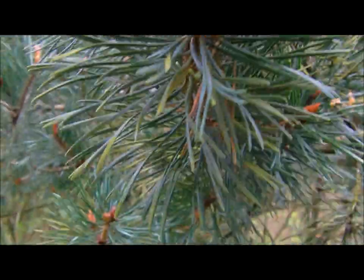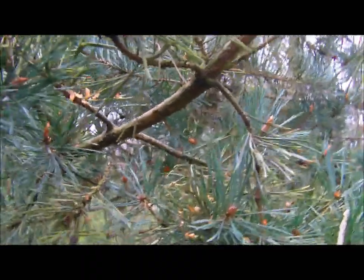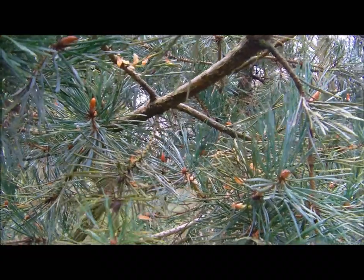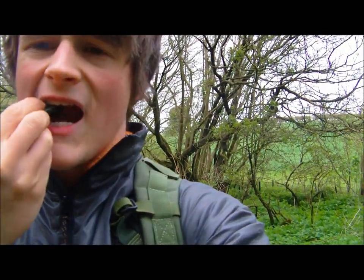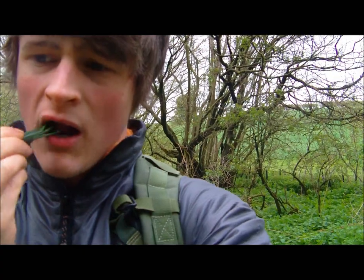It's a very good plant, very good for survival especially if you're getting run down. You can just pick a bunch of these off and chew on them. Strange because if I pick a bunch of these off like that, I get an antiseptic taste from the pine but also like an orangey taste - it's quite nice actually. Very strange, but give it a go.